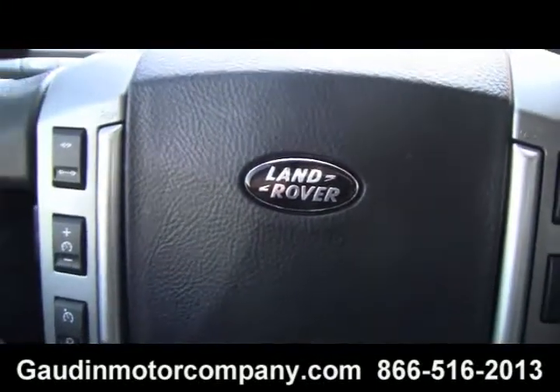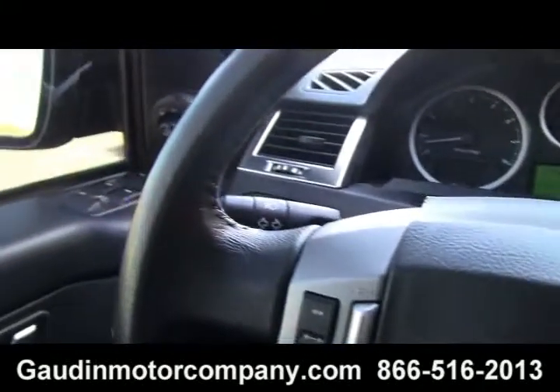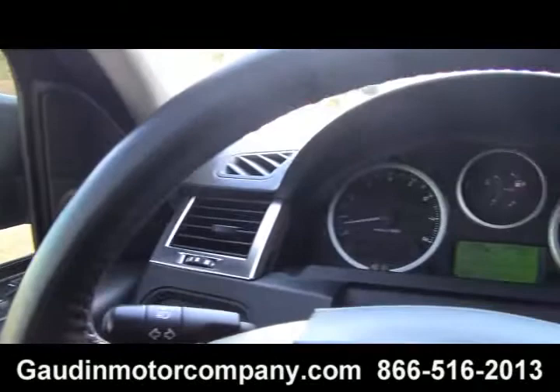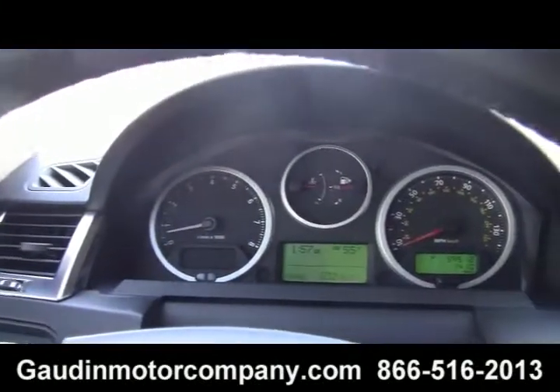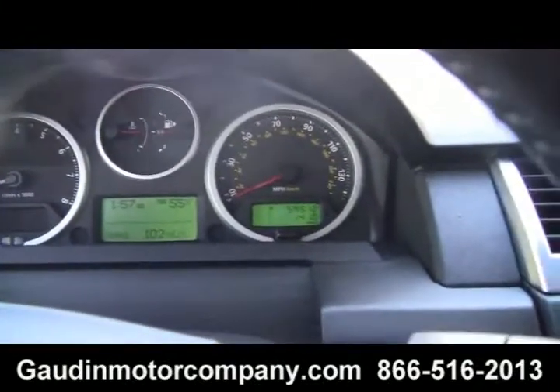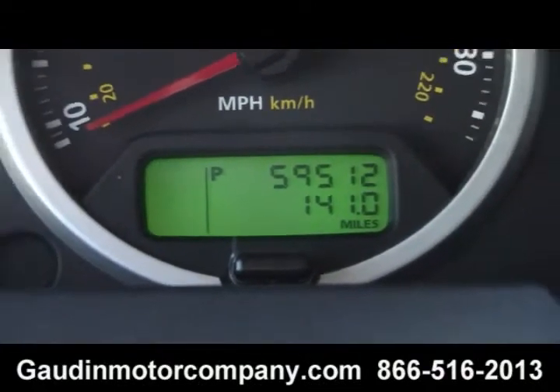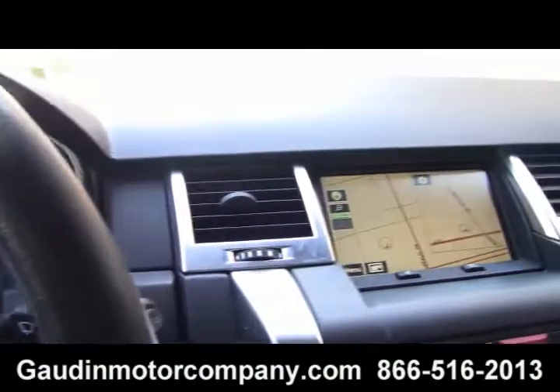Hi folks, Sarah Lee here with another magnificent Godden Motor Company recent trade-in. This is a Land Rover Range Rover Sport. It has 59,512 miles, one owner, immaculately maintained.